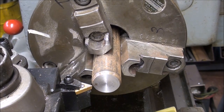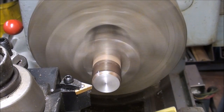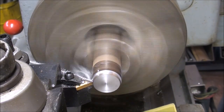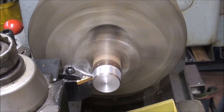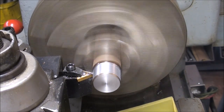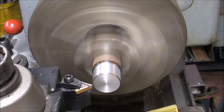This is the 1018 steel — 4 thou feed, 50 thou depth, 600 RPM, with some cutting oil. That was the roughing cut. Now I'm going to take a finishing cut of 10 thousandths.